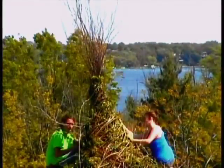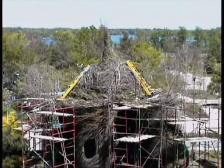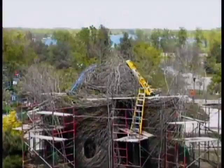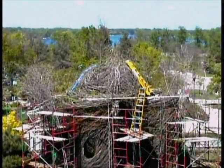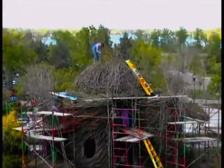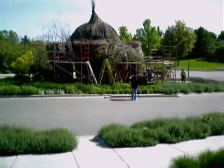Mr. Dougherty has built more than 175 twig structures over the past 20 years. They come in all shapes and sizes — some have been designed to look like childhood tree houses, the huge nest of some monster, or even jack-o-lantern heads.